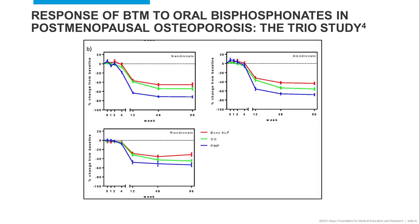For bone formation markers, the study evaluated the concentration of bone alkaline phosphatase, osteocalcin, and P1NP. Similar to what was observed with the bone resorption markers, there was a decrease from baseline after three months, with P1NP showing the most pronounced change from baseline.